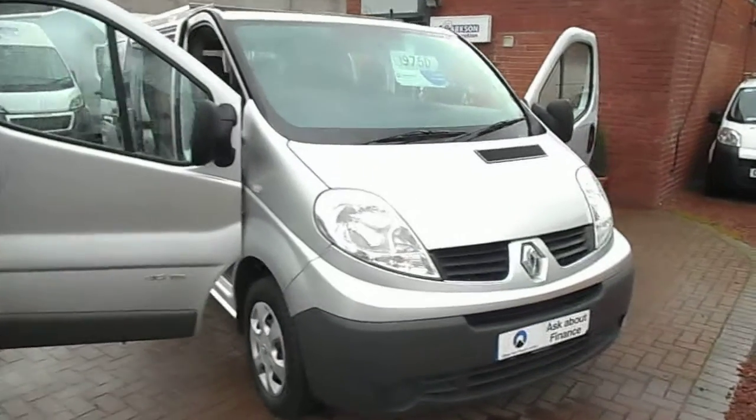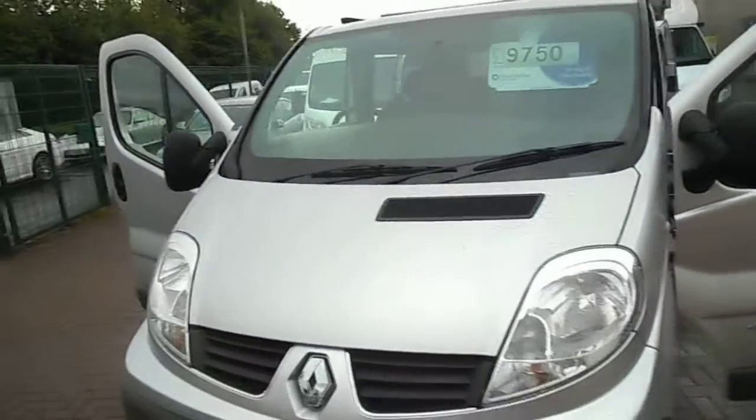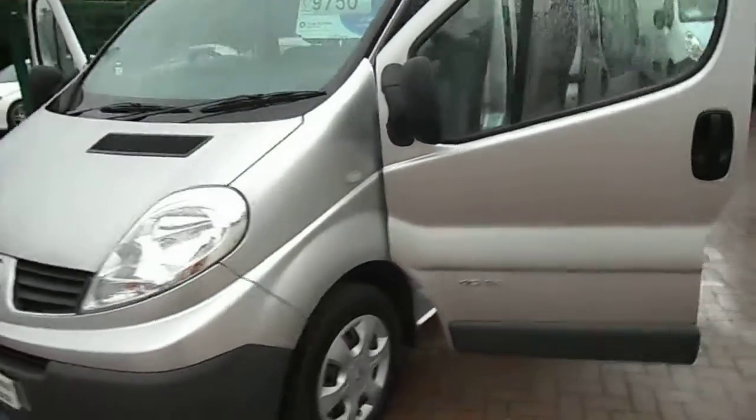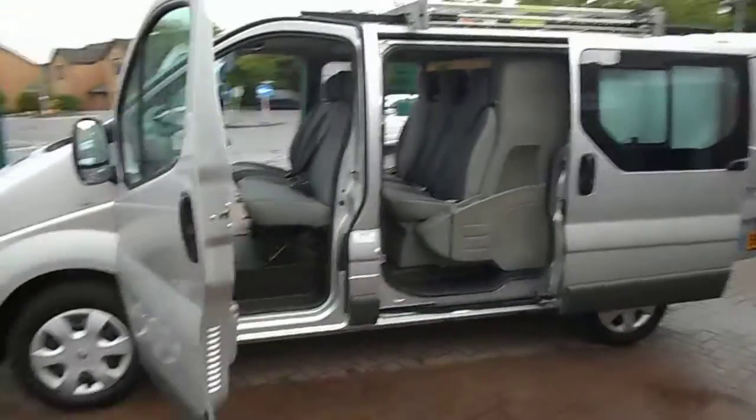Hello everyone and welcome to Clarkson Commercials here in Glasgow. My name's Ryan and I'm just giving you a quick walk around one of our sales vehicles today. This is actually one of two — we've got two of the exact same vehicles, the sister vehicles if you like.